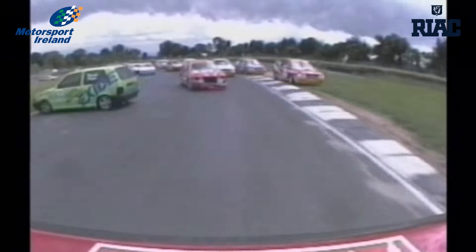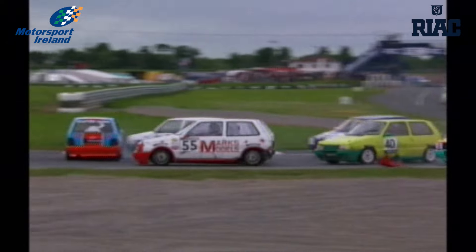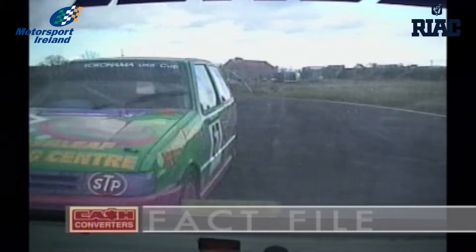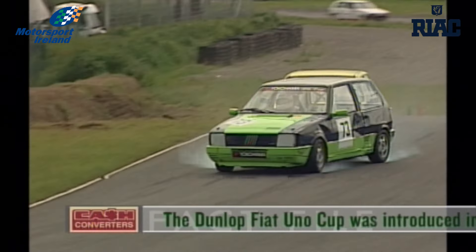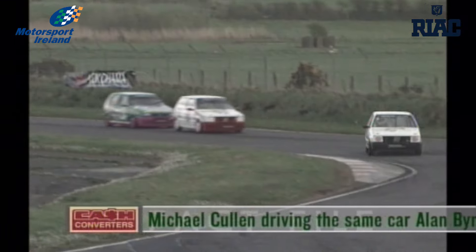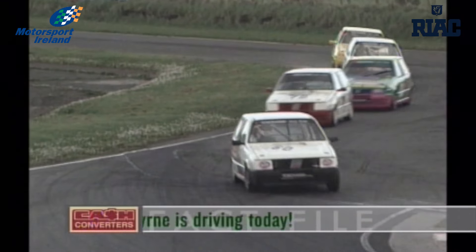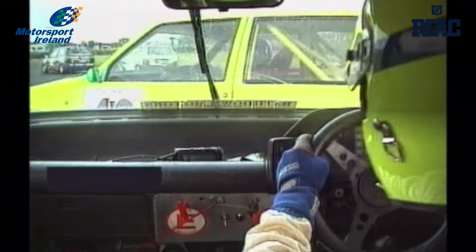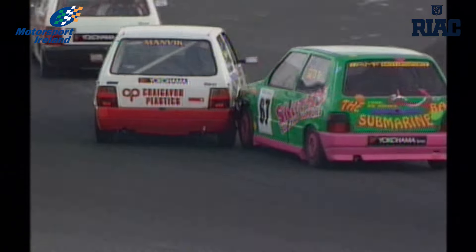The Dunlop Fiat Uno Cup was introduced in 1993 and was the first Irish saloon series to enjoy manufacturer backing. Back then the front runners included Michael Cullen, Steve Griffin, Michael Barable and Roy McCain. Many other top Irish saloon racers have since used this class to cut their teeth, including Mark Turley, Liam Denning and more recently Alpha Euro Cup frontrunner Owen Murray. The cars may be worth less now and the drivers perhaps a little less ambitious, but one thing certainly hasn't changed — the action.